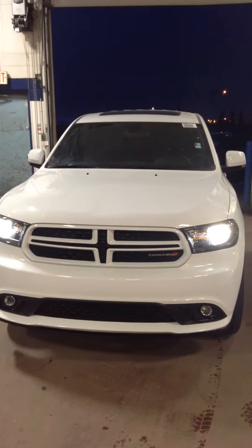Hello, this is Paxton from Londonderry Dodge. Just making a quick video of the 2015 Dodge Durango. Quick look at the outside here — beautiful vehicle, tons of room. It's got the new design, and now we're going to have a quick look on the inside.